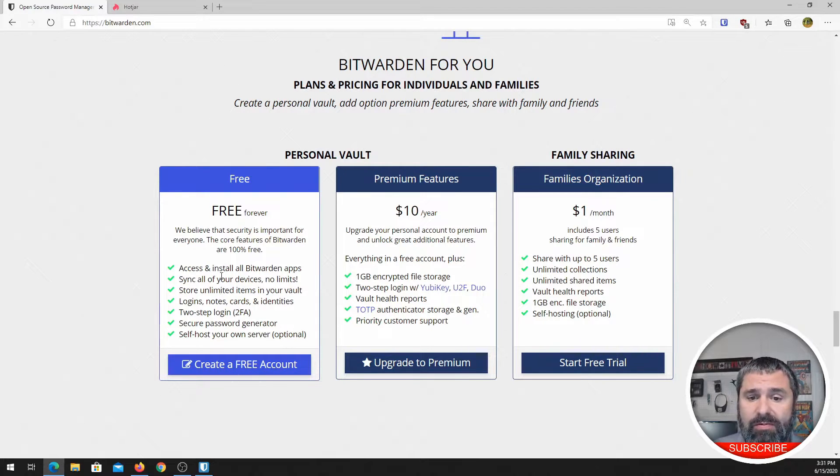You get darn near everything you would ever want. You get the apps — you can install the Windows app, the iOS or Android app, the Mac app. It syncs all your devices without limits. So you put in a password on your Windows PC and you can pull it up on your phone or your Mac later and it's all synced together. There's also no limit to the storage or number of items. Plus you get logins, notes, cards, identity — all these things. You can even do two-factor authentication with the free version.